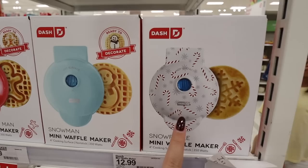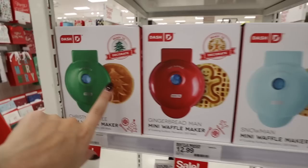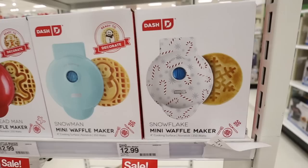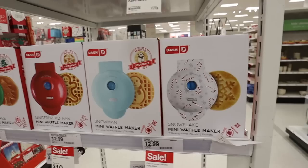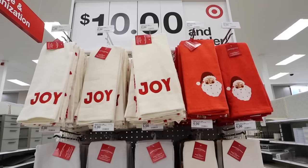Another really fun festive item: these mini waffle makers — I have one of these! They bring them back every year and they're only $10 each on sale. This year they have more shapes: one that makes little trees, one with gingerbread man and snowman shapes, and one that makes a snowflake. We use ours all year round, not just at Christmas. The Christmas ones are my favorite.